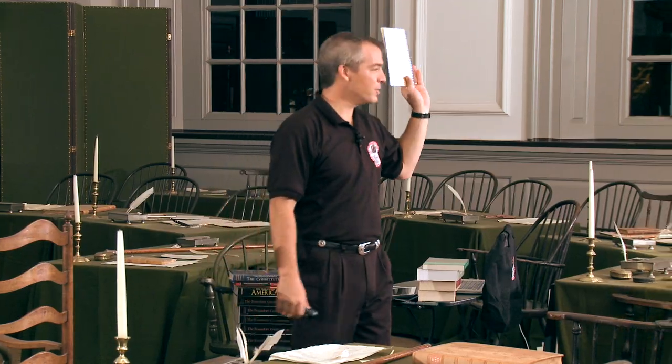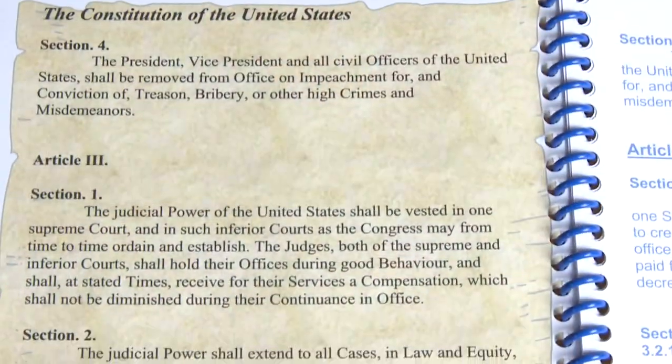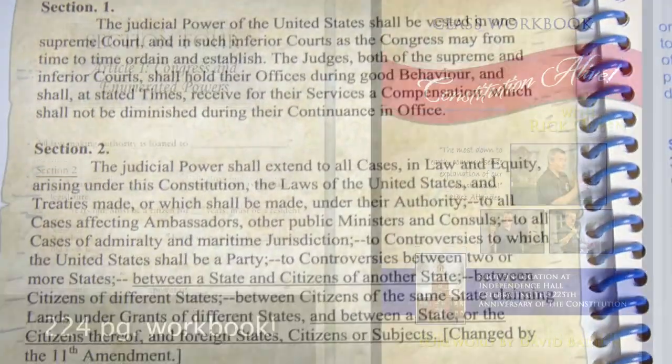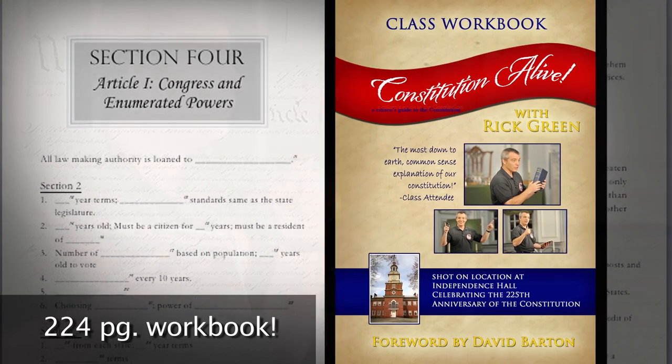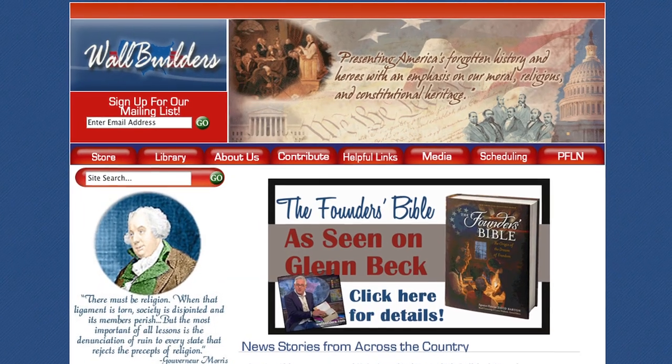You'll get your own copy of my book, The Constitution Made Easy — a wonderful tool in studying the Constitution — as well as getting the fill-in-the-blank study guide that goes with the course, so that it'll become a great reference tool for you to teach your family and friends about the Constitution. Check it out at wallbuilders.com.